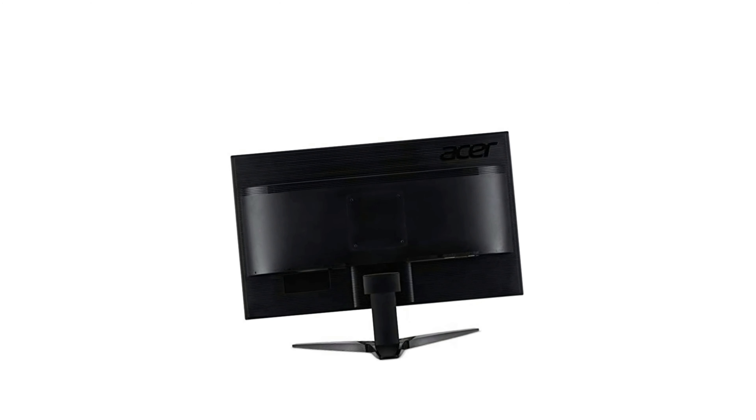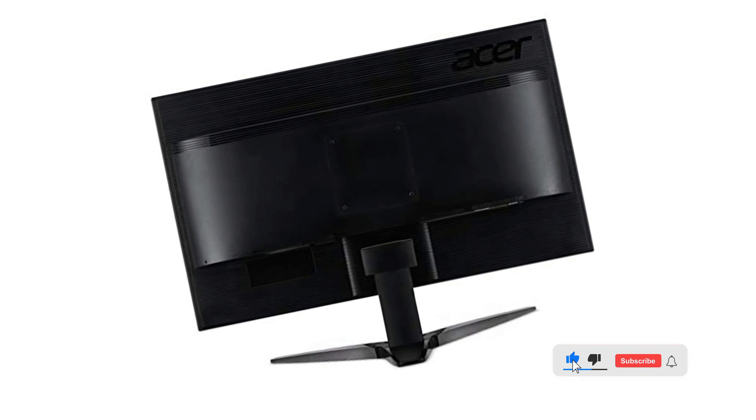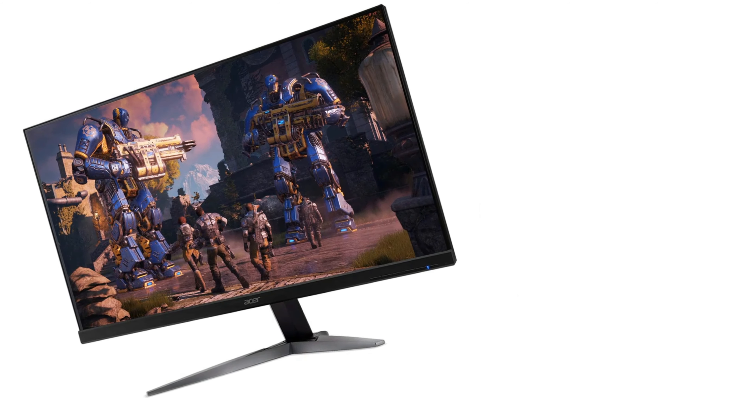The neck of the stand is made of matte black plastic and the base has a compact rectangular design with a matte silver plastic cover. The screen also features a matte anti-glare coating, which helps to avoid discomfort from monitor glare.